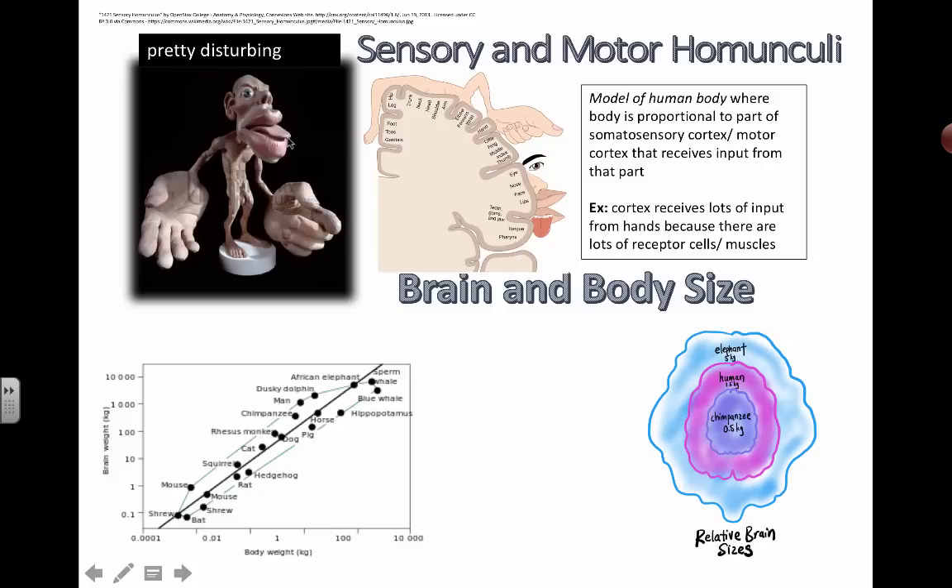So if you see a large tongue or really large hands, it means the somatosensory cortex or the motor cortex receiving information is getting a lot of information from the hands compared to the shoulders or other parts of the body.